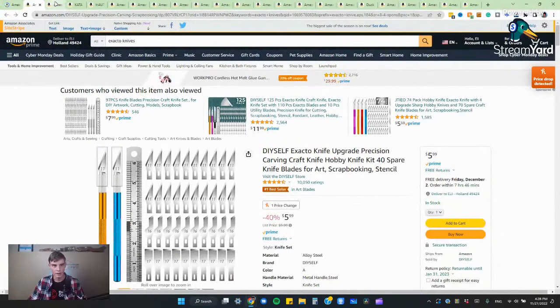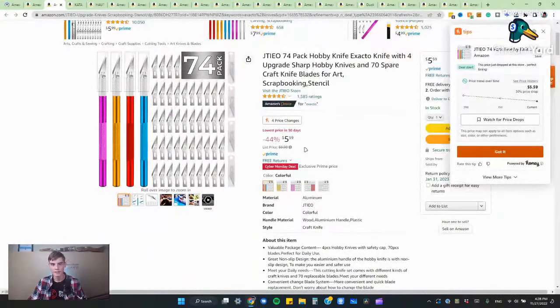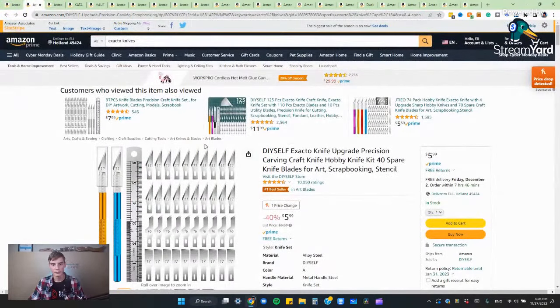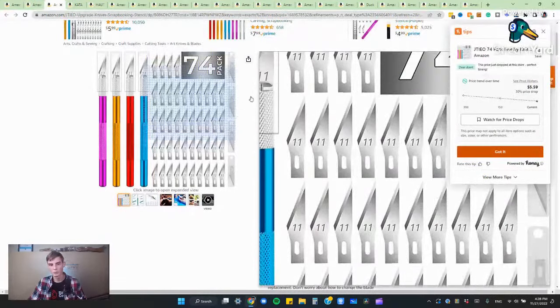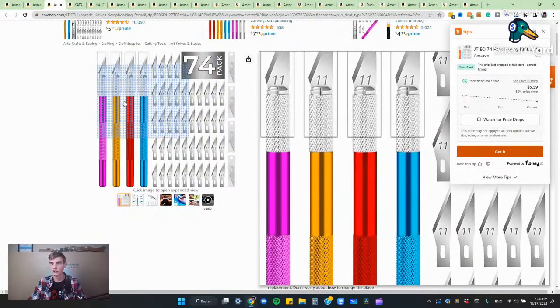There are also these other knives that are on sale for five bucks, but you're getting a little bit more bang for your buck. You get 74 extra blades with these compared to only 40 spare blades with the first set. You're getting almost twice as many blades, and you're also getting four knives instead of just two.